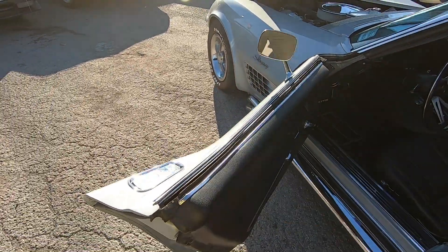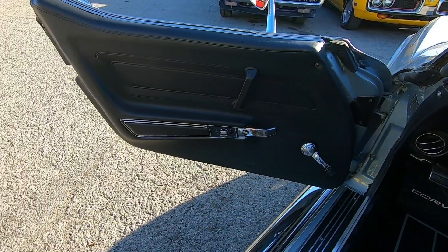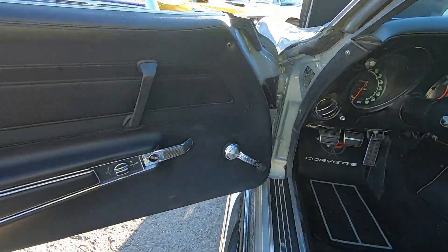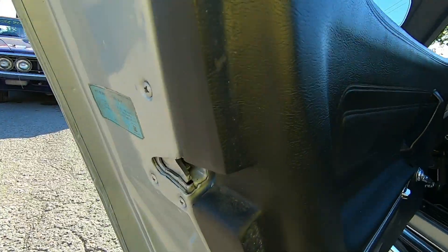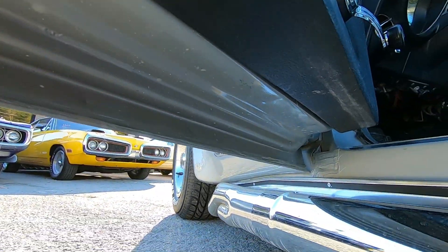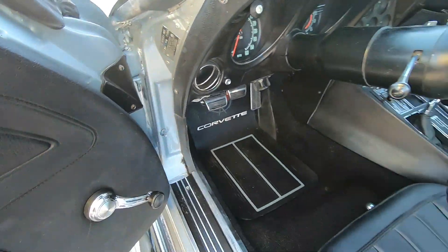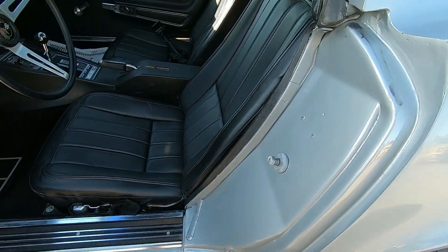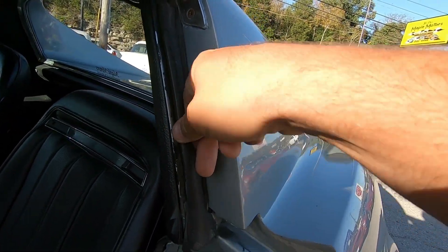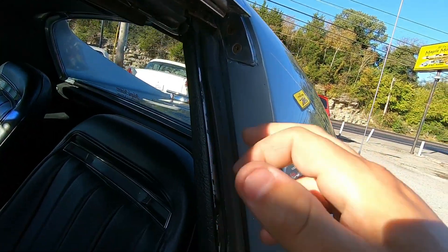Opens up nice and easy. The lock does work too — I unlocked it before I pulled it out earlier. Door panel's in great shape. Giving you some under shots of the door, checking the jams out. The weatherstripping is hard — it's going to need to be replaced. It's soft here though, so that should help. This one's really hard.